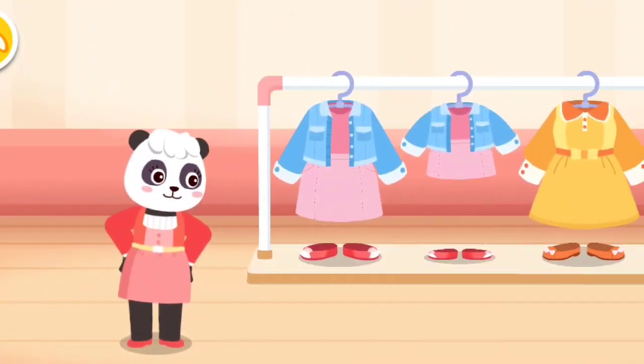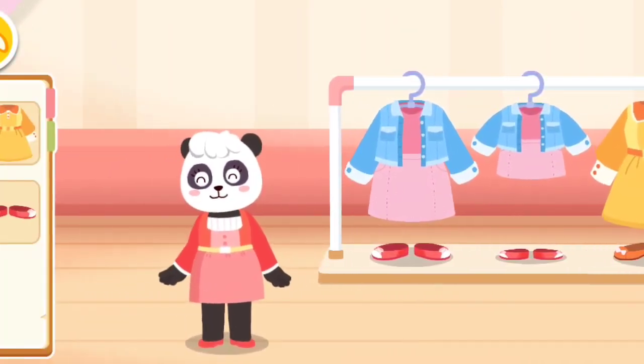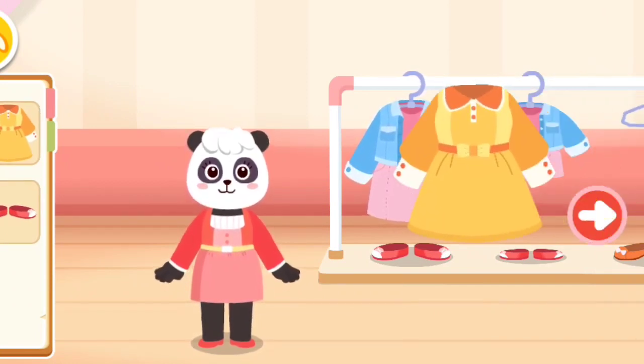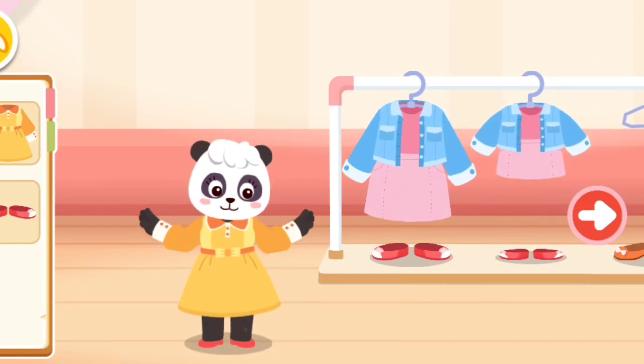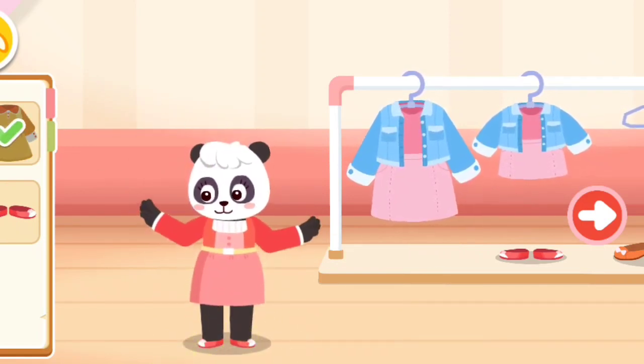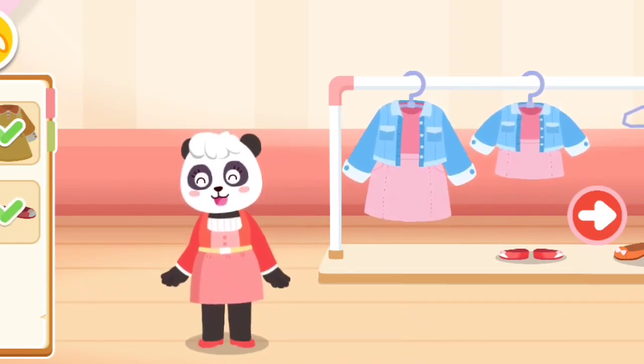What kind of outfit and shoes would you like? This outfit and this pair of shoes look nice. You can try them on if you like. It fits you perfectly. I am all set. Thank you.